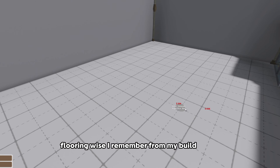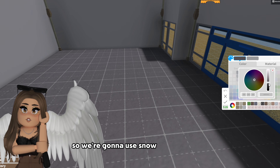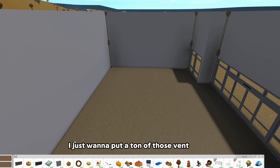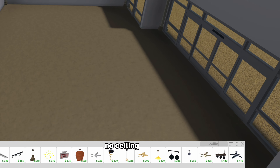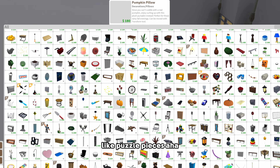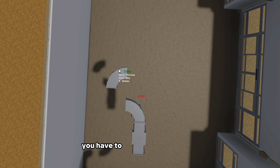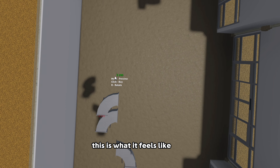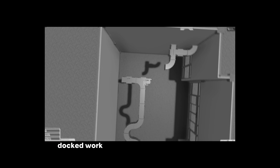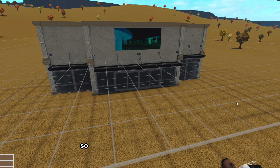For flooring, I remember from my build battle - my classroom build battle - Elephant used snow and I thought it was genius, so we're gonna use snow as our flooring. I just want to put a ton of those vent things on the ceiling. Duct work! I feel like I'm playing those games where you have to connect it to a pipe. I can have multiple duct work vents. That looks pretty commercial - I think that's good.